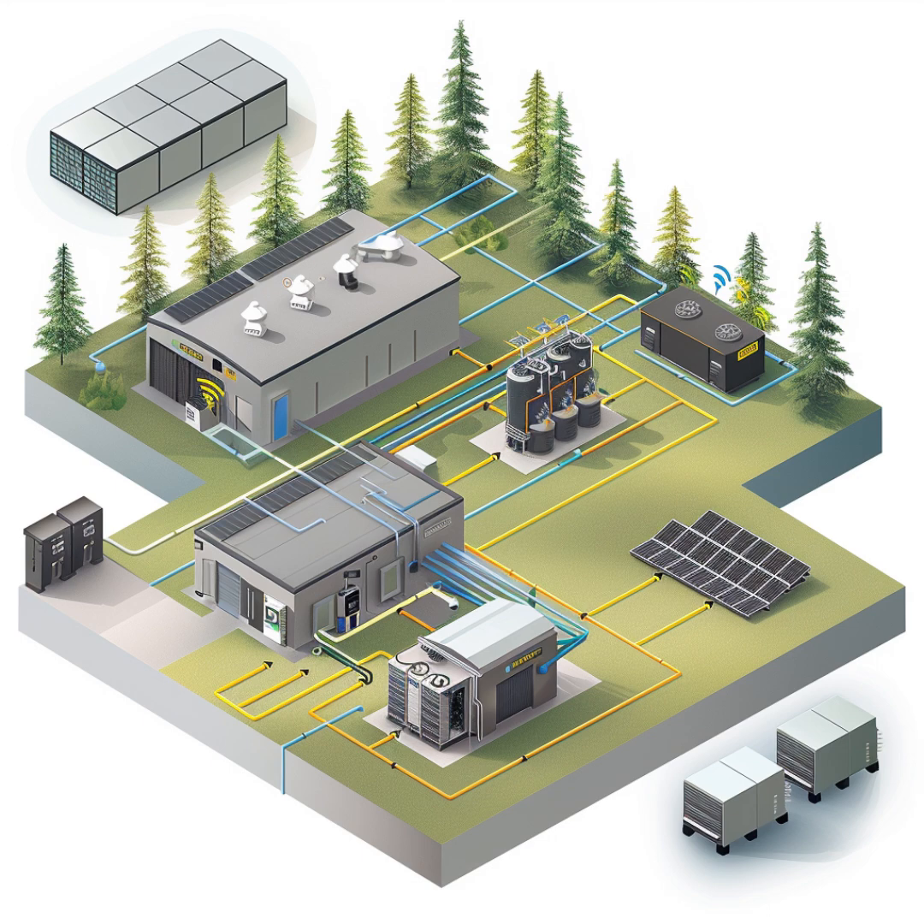Now let's dive into how Ed's system works, piece by piece. The Growatt MIN 5000 TLX inverter handles the 5 kilowatt solar array on one of Ed's buildings. The inverter's job is to convert the DC electricity generated by those solar panels into AC electricity. So it's like a translator — solar panels speak DC, but our homes speak AC. The Growatt inverter acts as the go-between, ensuring that solar energy is converted into a usable format for Ed's appliances and devices.